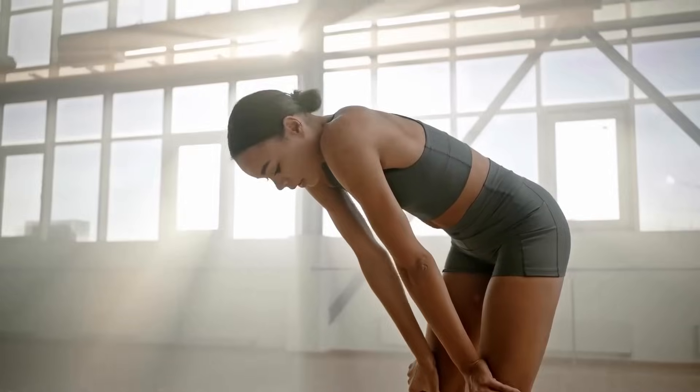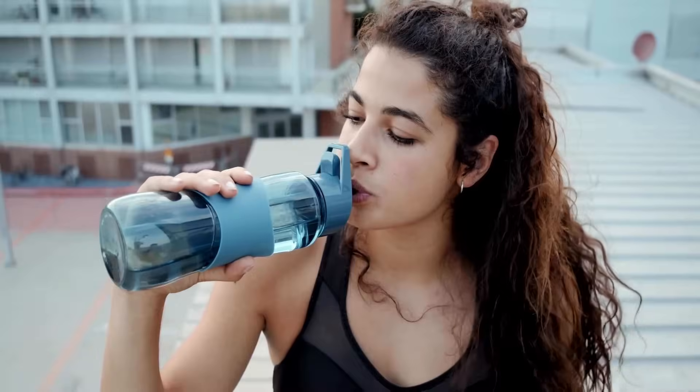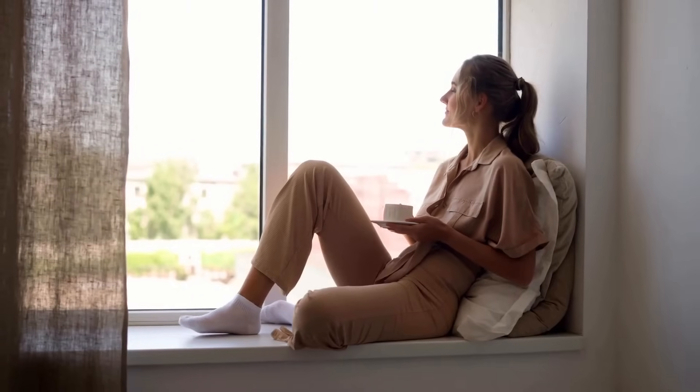Working out too often or too intensely can actually do the opposite — it can increase inflammation and suppress autophagy. You can avoid this by giving yourself enough time to recover. Getting enough sleep, staying hydrated, and allowing yourself rest days are a big part of the autophagy process.